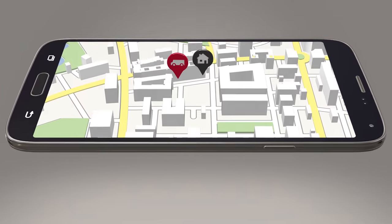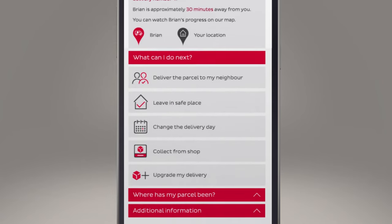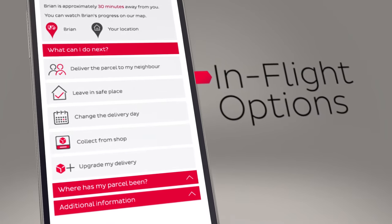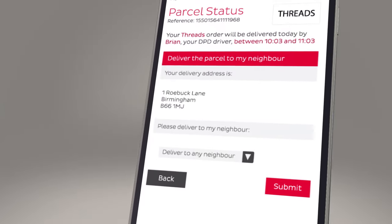And with our countdown, you'll get a 15-minute delivery window so that you know exactly when we're coming and can carry on with enjoying your day. If you're not going to be in, we have a menu of in-flight options for you to select from. If you select 'deliver to neighbour', you can even choose the neighbour you'd like us to deliver your parcel to.